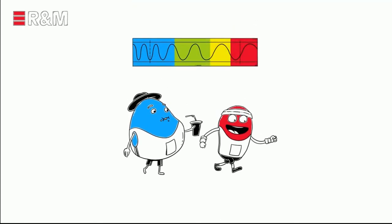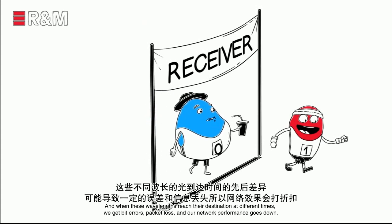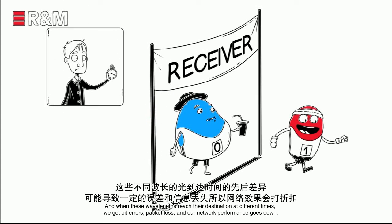That's something we still know from physics class. And when these wavelengths reach their destination at different times, we get bit errors, packet loss, and our network performance goes down.